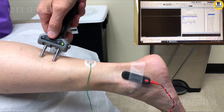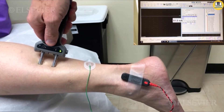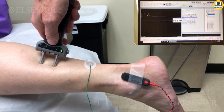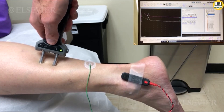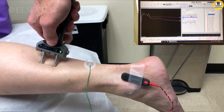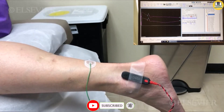The nerve is stimulated approximately 14 centimeters proximal. And there we see a nice sural sensory study. Sometimes if you don't have a good baseline you may want to move the anode, but in this case the initial study was fine.